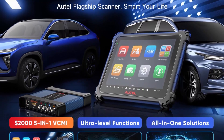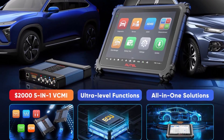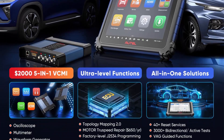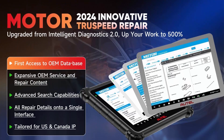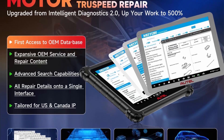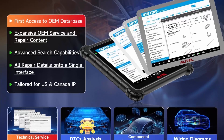As Autel's 2024 Top 1 scanner, the MaxiSys Ultra combines a powerful 5-in-1 VCMI worth $2,000+, enhanced ECU Programming, Dynamic Topology Mapping 2.0, 2024 VR, and intelligent diagnosis to offer technicians step-by-step repair guidance, as well as a convenient docking station to ensure you always have the power to scan.